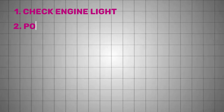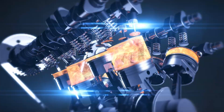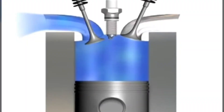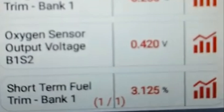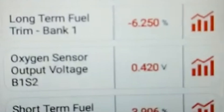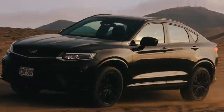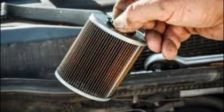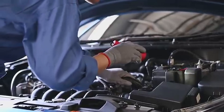Another clear sign is poor fuel economy. A faulty sensor may incorrectly detect a lean condition, causing the ECU to dump in extra fuel, resulting in a rich mixture that burns more fuel than needed. If long-term fuel trims are consistently in the high positives, that's a clue. Of course, poor mileage can also be caused by under-inflated tires, dirty air filters, dragging brakes, or a bad thermostat, so pair scan data with a visual inspection.